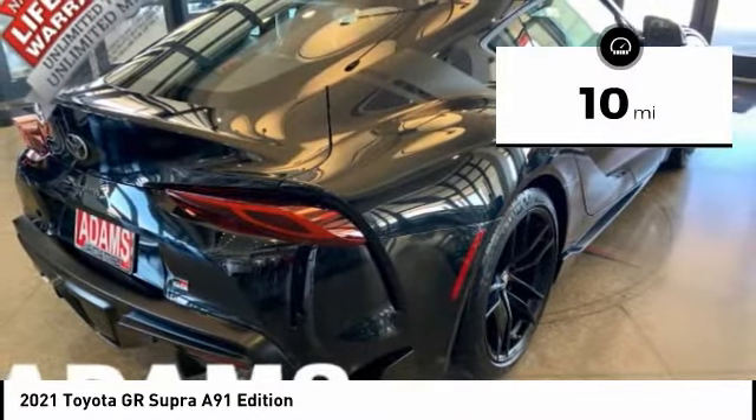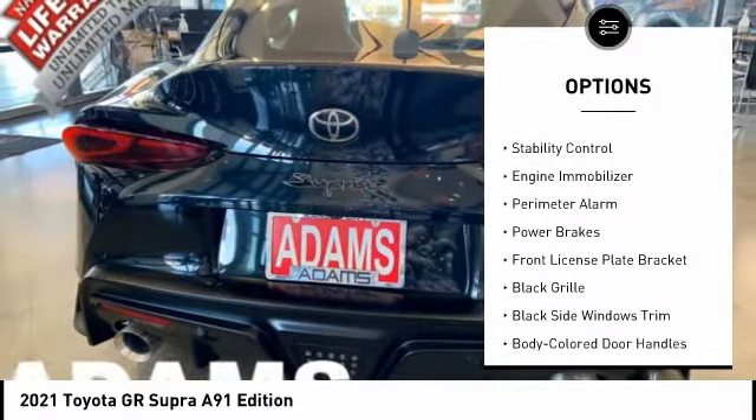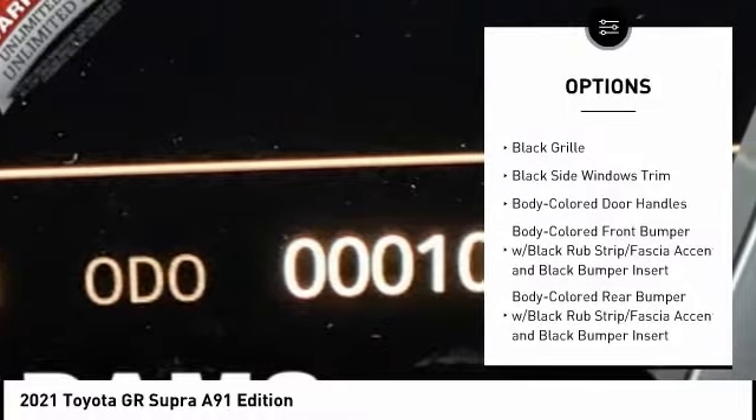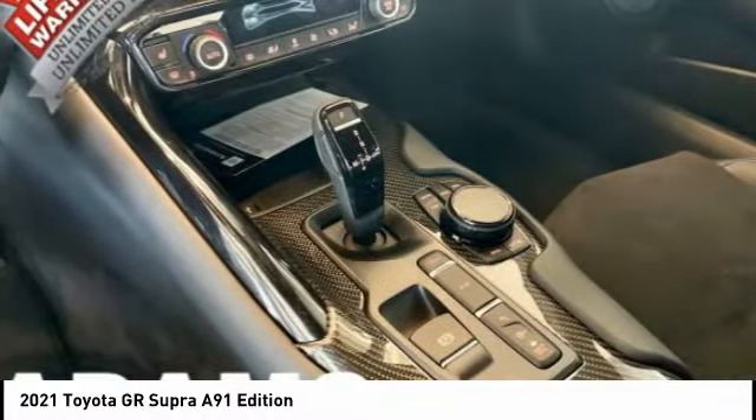Here are some of this vehicle's great options: tire pressure monitoring system, emergency braking preparation, front spoiler, traction control, stability control, engine immobilizer, perimeter alarm, power brakes, and front license plate bracket.